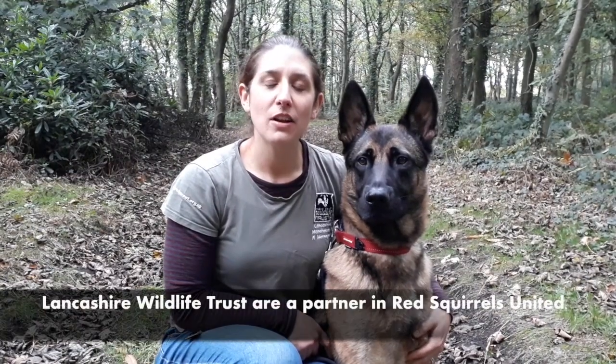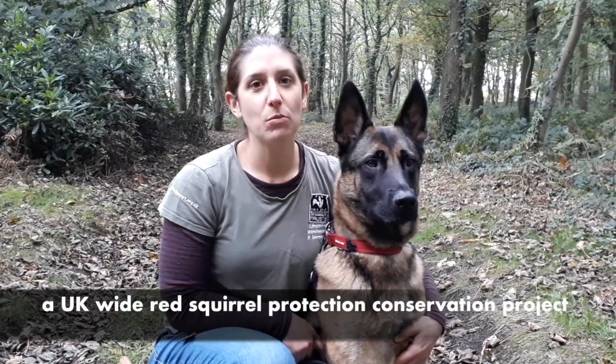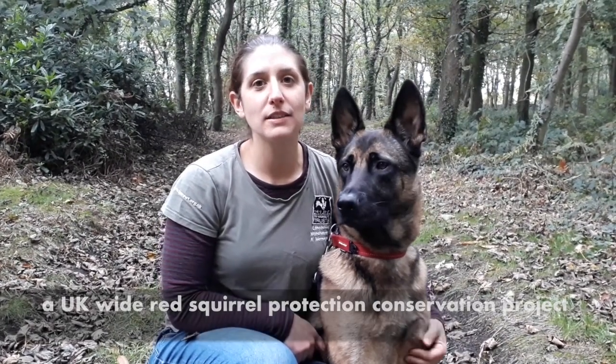My name's Rachel and I'm the Red Squirrel Officer at Lancashire Wildlife Trust. And this is my dog Max, our Red Squirrel Detection dog. Lancashire Wildlife Trust are a partner in the Red Squirrels United Project, a UK-wide Red Squirrel Conservation Project working across England, Wales and Northern Ireland.